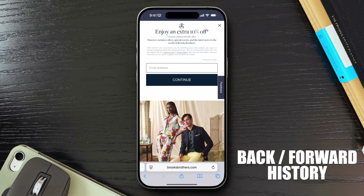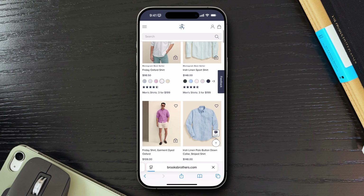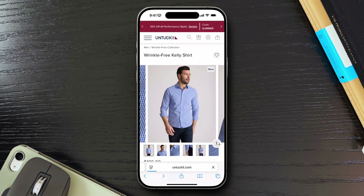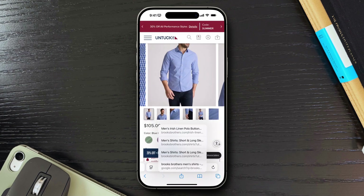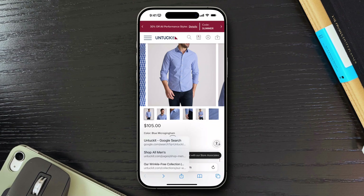Ever clicked a few links deep and then wished you could jump back several pages at once? In Safari, you can just press and hold the back or forward arrow. A list of your entire browsing history in that tab pops up and you can pick the page you want. It saved me recently when I was shopping for new shirts, clicked a few related links, and needed to return a few steps to the shirt I wanted.